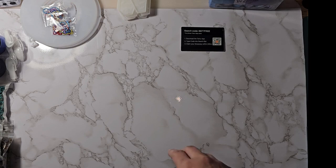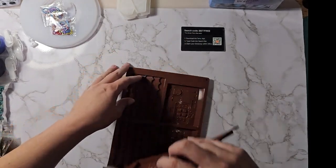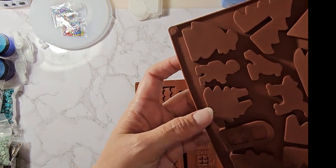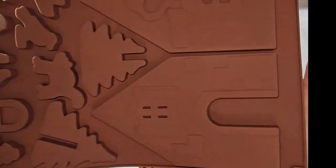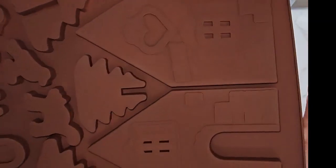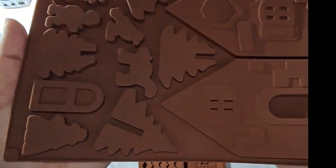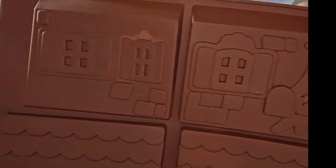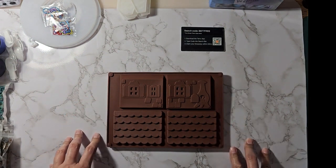This one they call a gingerbread house and it's a two-part mold. You've got sides, tree parts, bird, cat, a person, window, snowman, more trees, and what looks like a witch — or they're calling it Santa Claus. It's multi-purpose: you can do it as Christmas or Halloween depending on the colors you use. They had that for $8.99 on Temu and $8.99 on Amazon.